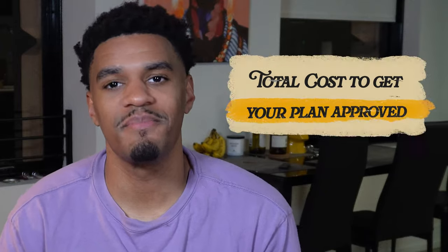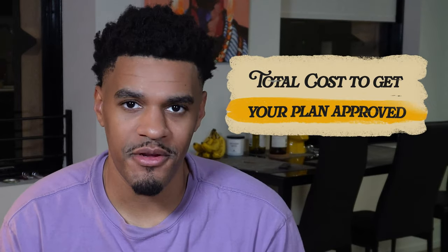Hello everybody, TCash here. In today's video I'm going to go over the cost of getting your plans approved in Joshua Tree, California. Stay tuned to this video — I think it's going to be very useful because when I first bought my land in Joshua Tree, I thought I could develop it and be ready to build for less than $15,000. In this video I'm going to give you the cost of really getting your plans approved.